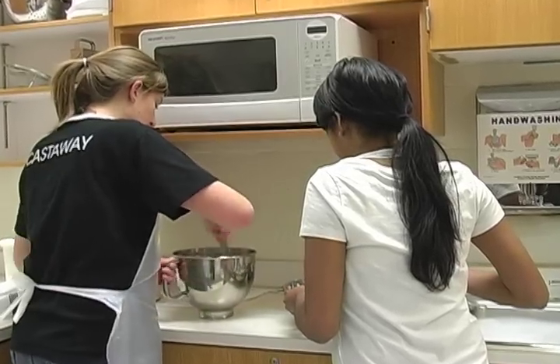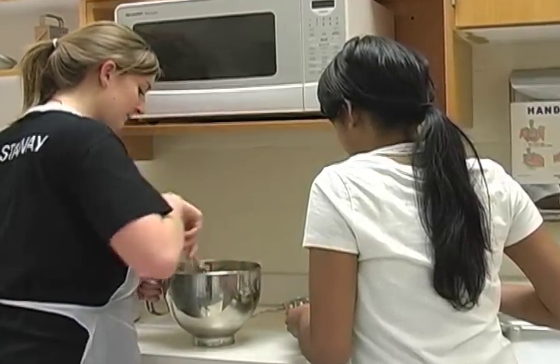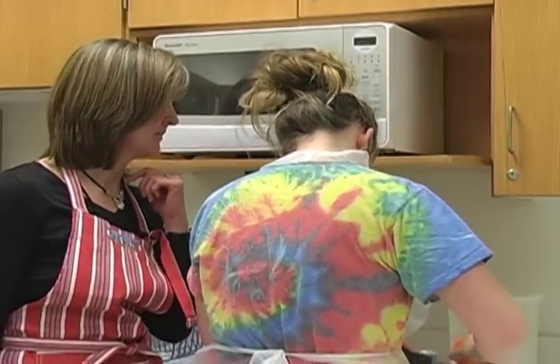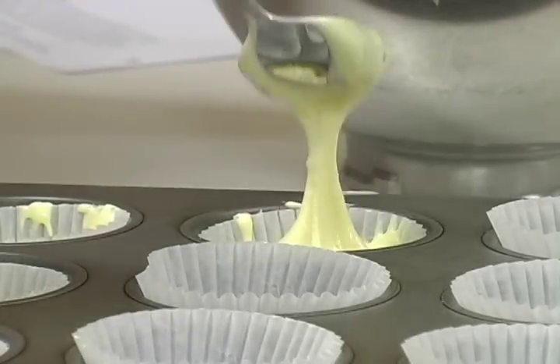We really try to get the kids to do things that might spark an interest in a career. Sometimes they may find an interest that may lead to something else when they get out of school. But it also gets them just familiar with getting themselves into the kitchen, being familiar with making things, baking things — whether it's at home or taking care of themselves later in life. They have those skills besides something that they might want to find a career in.